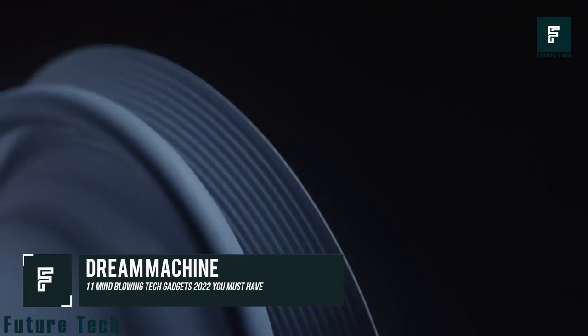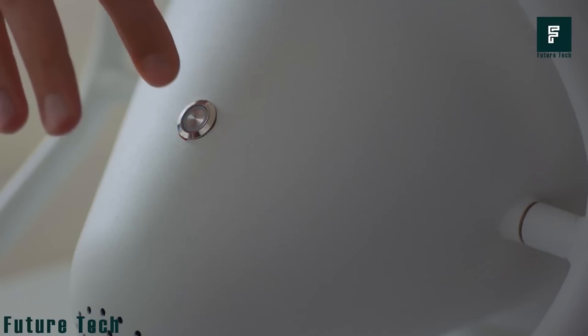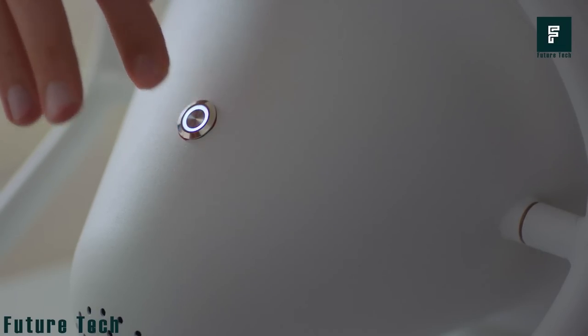Dream Machine. The Dream Machine Lamp is a powerful tool that can help you focus, sleep better, and meditate more effectively. With a flick of a switch, the Dream Machine can transport you to another realm entirely.